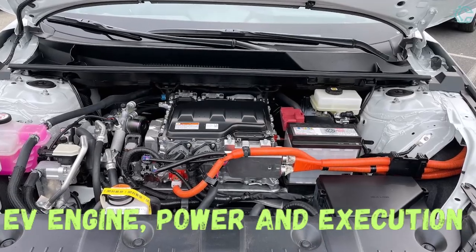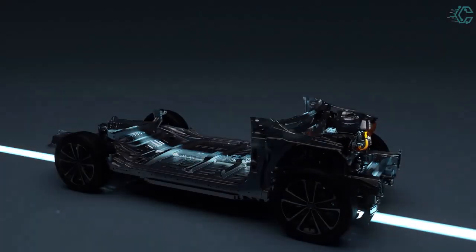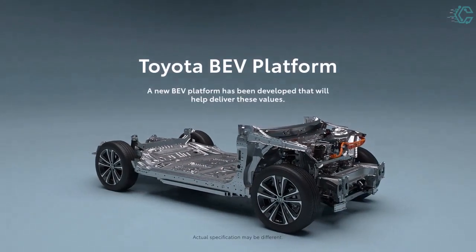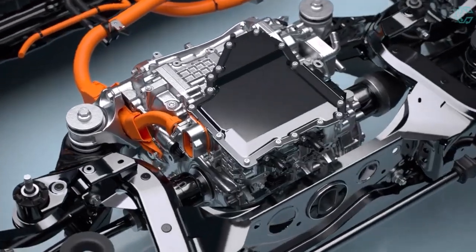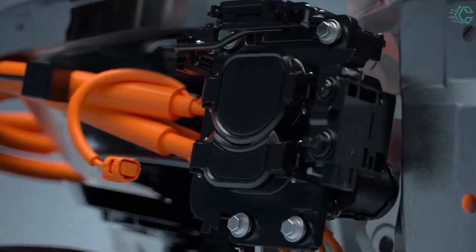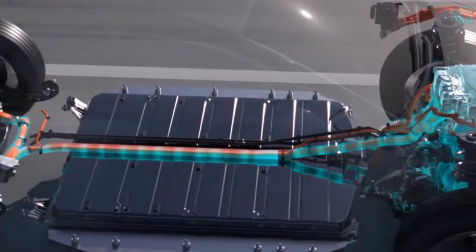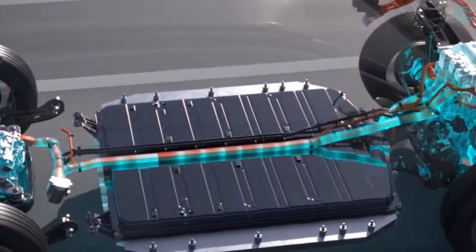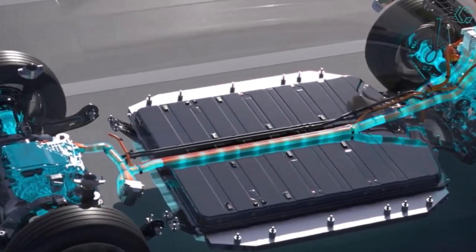In terms of EV engine, power, and performance: a front-wheel drive, single-motor configuration is standard and offers 201 horsepower — output that precisely matches the Kia Niro EV and the front-wheel drive variant of the Volkswagen ID.4. The all-wheel drive version has two motors, yet power increases only marginally, to 215 horsepower.